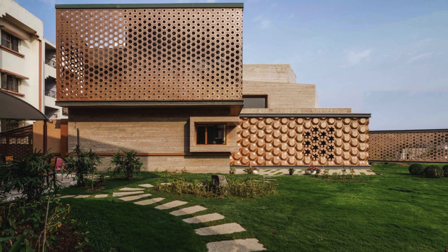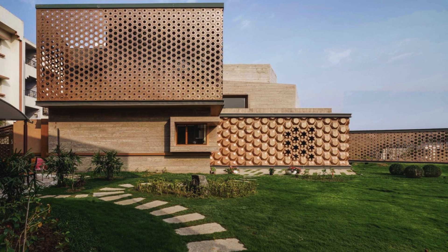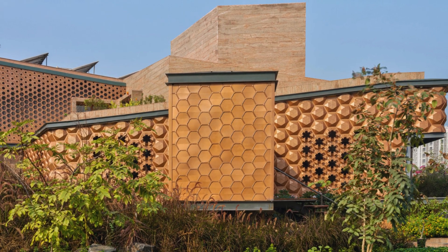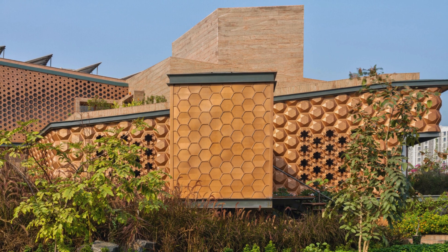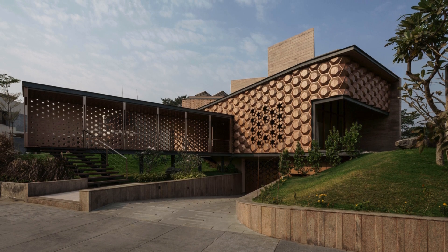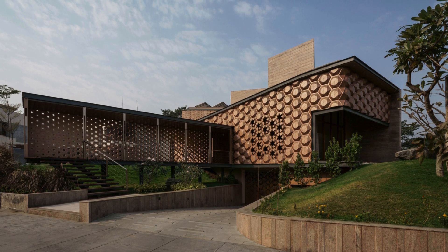The design journey embarked upon a meticulous exploration of external factors such as temperature, humidity, solar radiation, cloud cover, and wind patterns, resulting in a distinctive V-shaped structure adorned with a dominating metal presence, strategically oriented towards lush green pockets surrounding the residence.